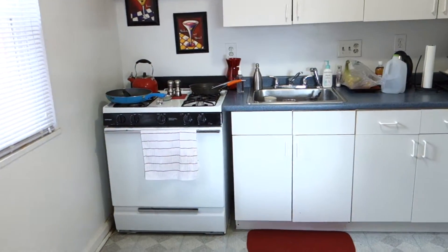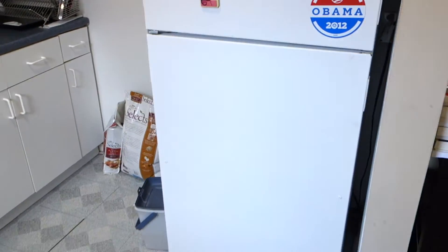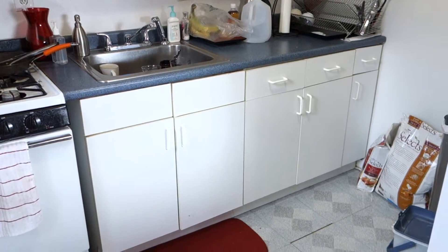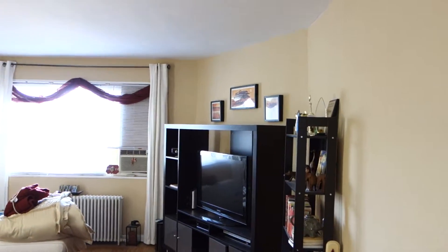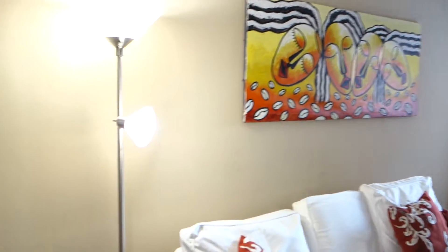The kitchen has a full 30-inch gas stove, a full-size refrigerator at 14.4 cubic feet, and there are some cabinets with a garbage disposal and vinyl tile flooring. This is the view from here of the living room.